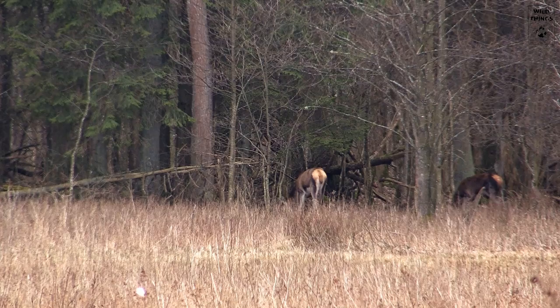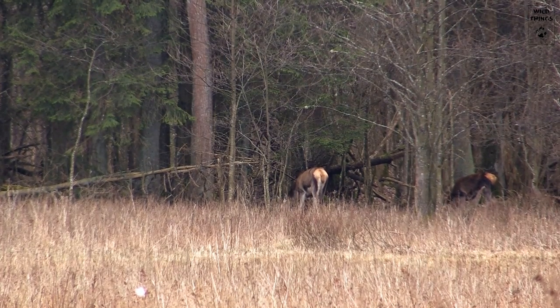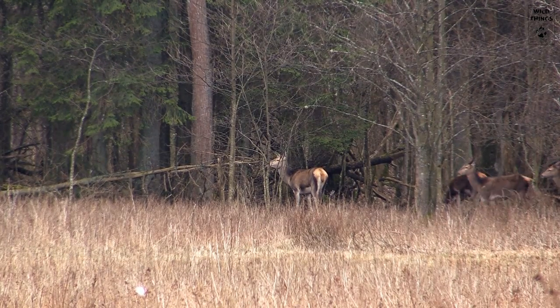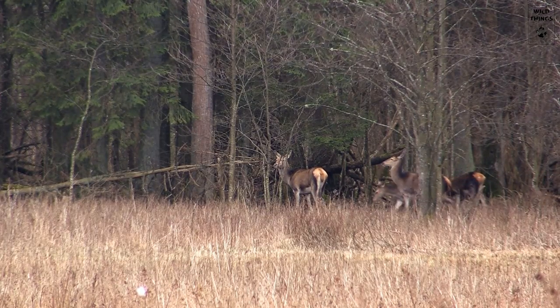While the bison finally retreat into the forest, other big grazers show up. These red deer feast on the grass as well, though they do not dare to enter open terrain like the bison do, and so they stick close to the edge of the forest.